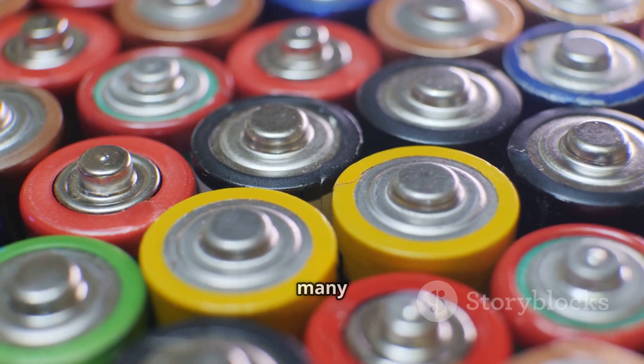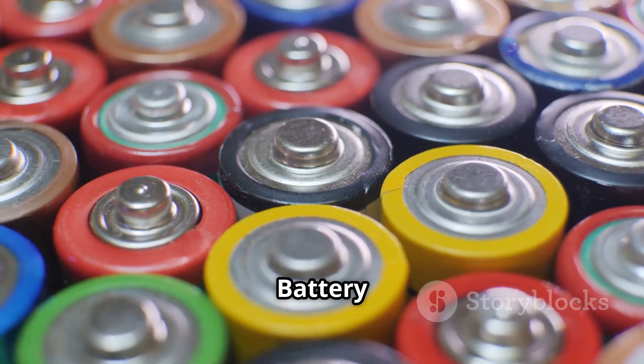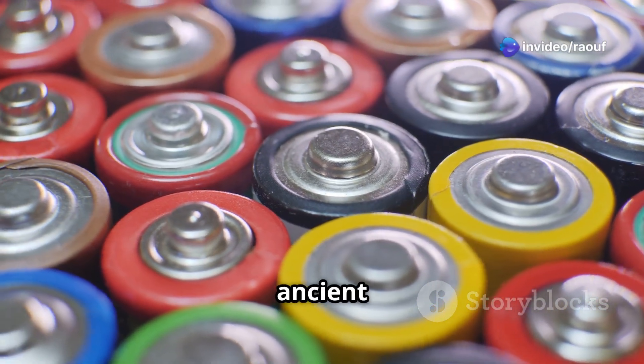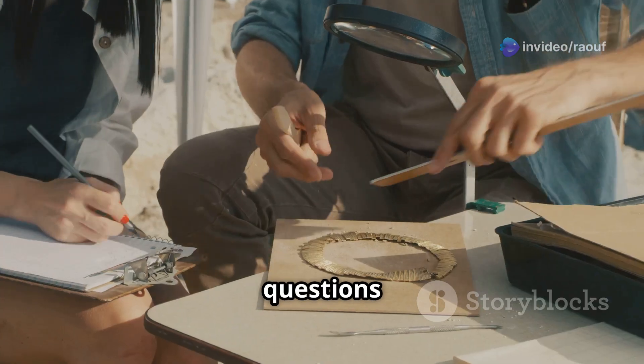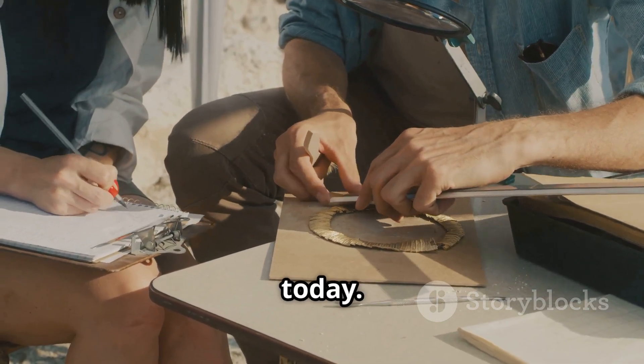This design has led many to believe that the Baghdad Battery is, in fact, an ancient battery. But how could it have functioned, and what was its purpose? These questions continue to puzzle researchers today.